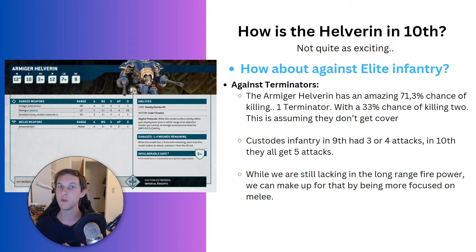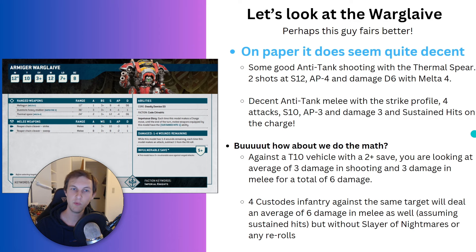We also have access to re-rolls and plus one to wound against monsters and vehicles. Custodian infantry have seen enough of a glow-up that the Armiger Helverin's new profile just doesn't really do anything for us. A single Helverin comes in at 150 points — the same price as an average of three Custodians. Three Custodian Guards with 15 attacks and one re-roll to wound will have better output than a Helverin. So I can fairly confidently say there is absolutely no reason to bring an Armiger Helverin in a Custodes army.